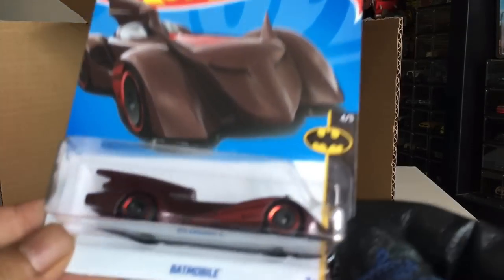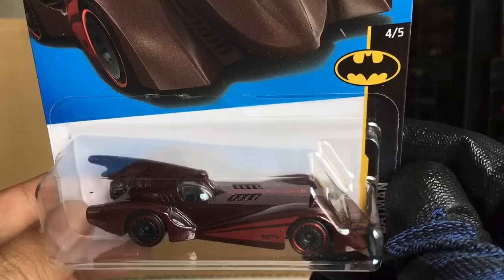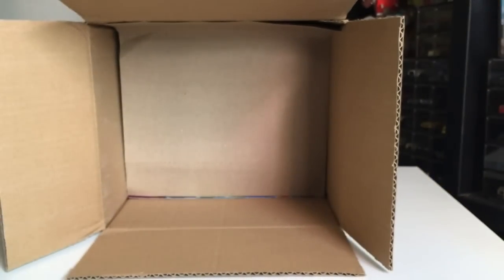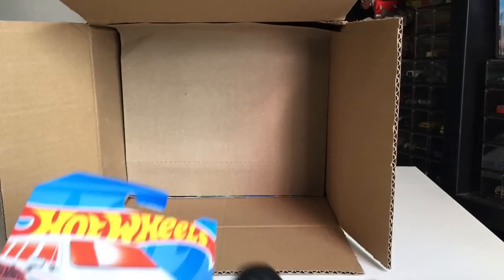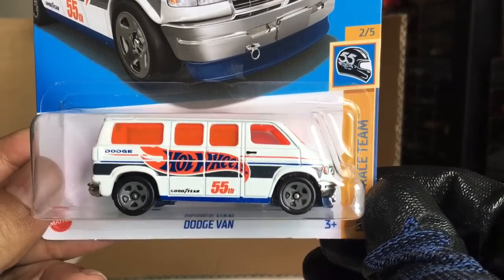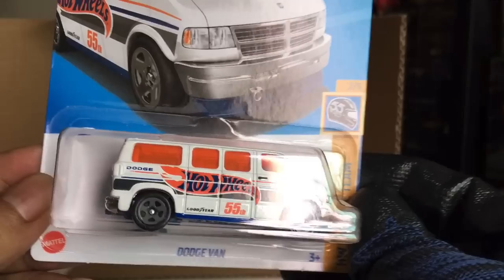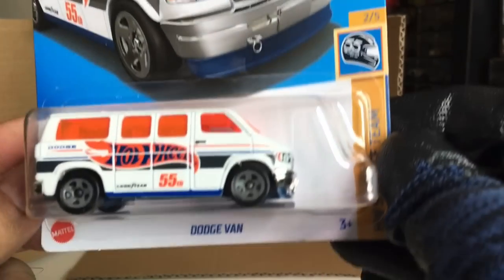Got Birdmobile. And the last one — Dodge Van, a red color. Red Steam. Now in white. That is beautiful.